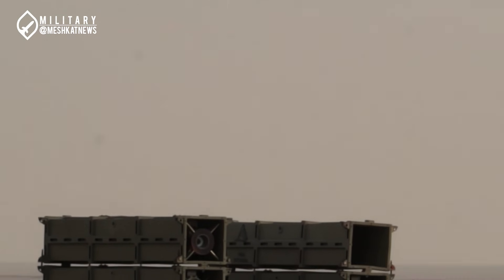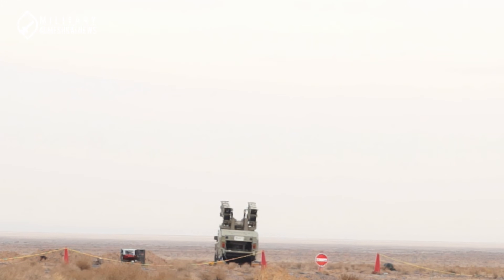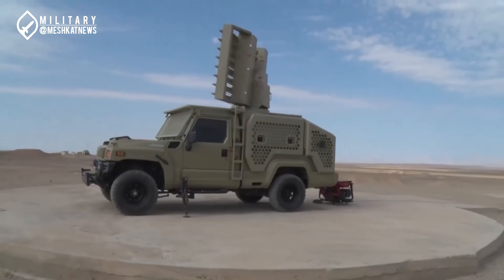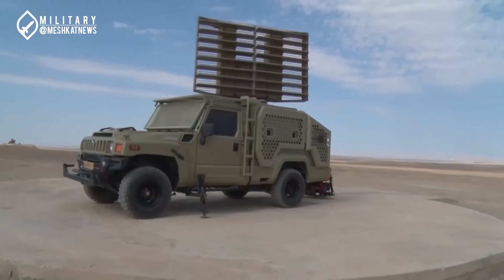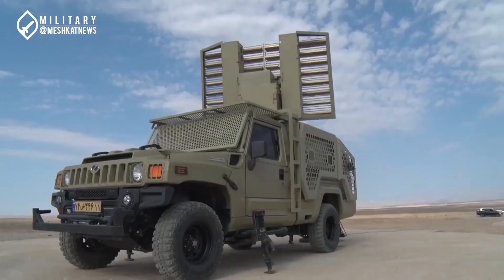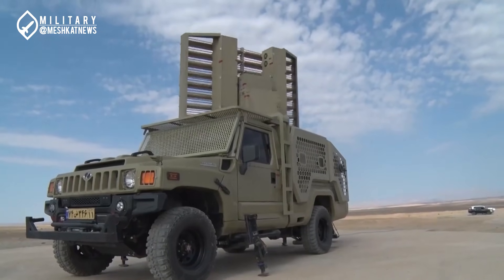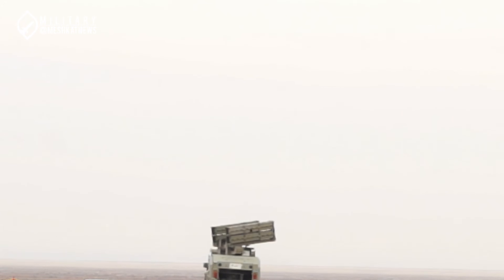Supporting the Thunder system is the Shahid-Jalilvand radar, which adds a crucial layer of detection capability. This radar, first unveiled a year prior, is designed to operate under challenging weather conditions and low-visibility scenarios. With its ability to detect low-altitude threats like drones and cruise missiles, the Shahid-Jalilvand radar complements the electro-optical systems, ensuring maximum effectiveness even in adverse conditions.